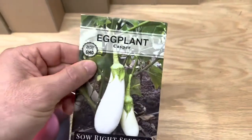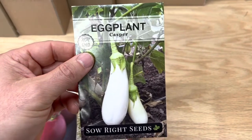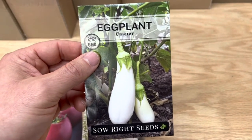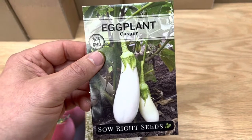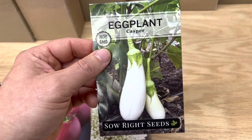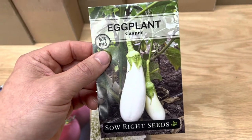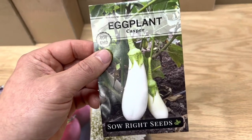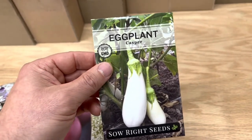We've got a white eggplant. I know this may seem a little unique, but eggplants used to be almost all primarily white, and thus the name. But we've kind of moved — all of us together — to growing purple and pink ones. We thought we'd add back a white one to get us back to the origins of the eggplant.